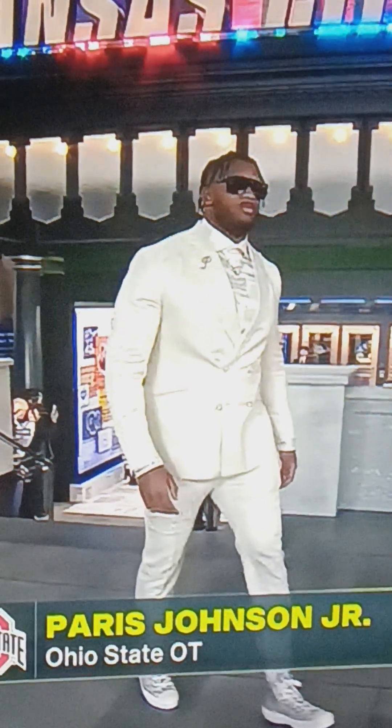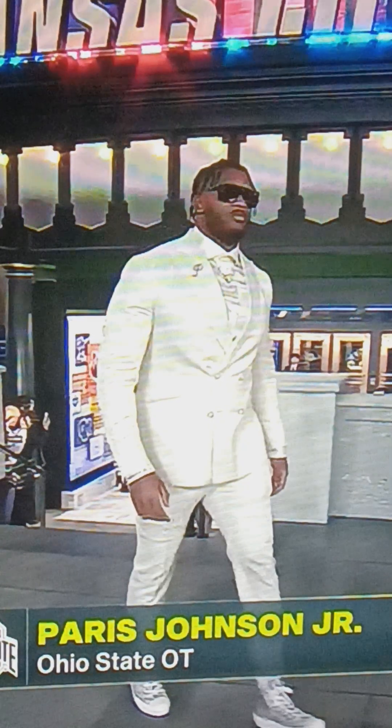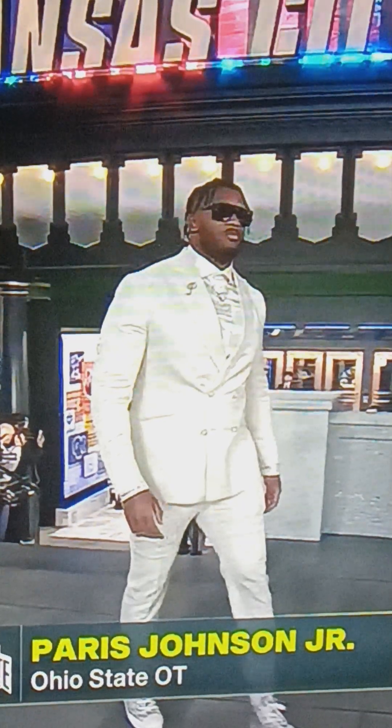Paris Johnson Jr. has a champagne white with a silk shirt on. I'm going to give this about an 8 out of 10 — real nice. Maybe an 8.5 because the shirt is definitely good.